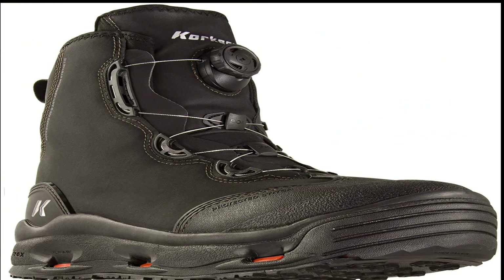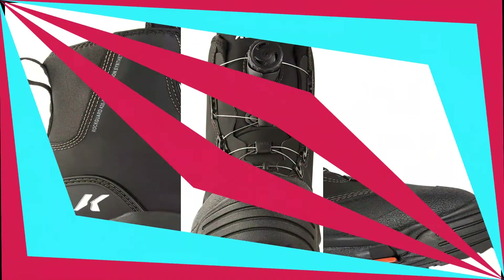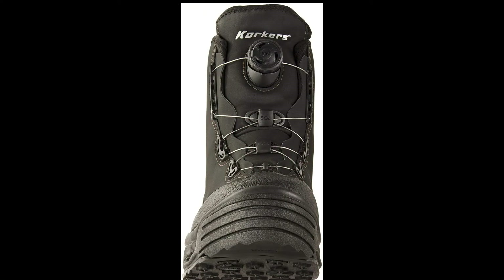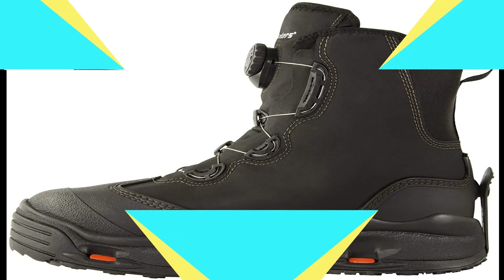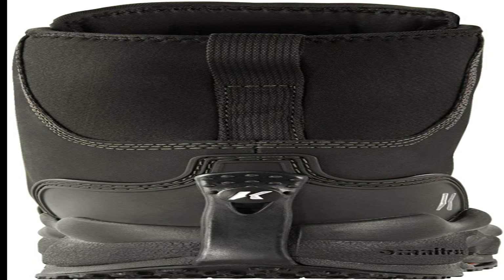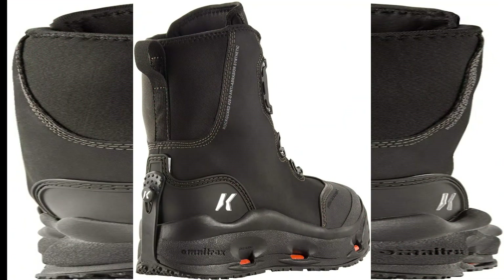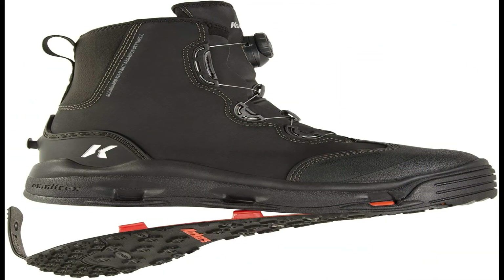Omnitrack's interchangeable sole system adapts your traction to any fishing condition — two outsoles included with every purchase. BOEM two fit system for fast and effortless on/off and custom fit. Faster dry times lessen the chance of spreading invasive species. Durability features include an enhanced midsole, rubberized anti-abrasion synthetic material, reduced seams, recessed triple-stitched uppers and molded toe cap. A unique stretch upper cup provides an athletic, glove-like fit.